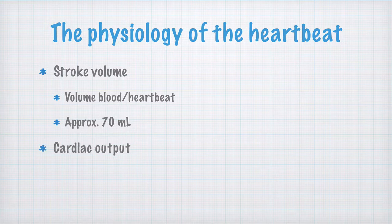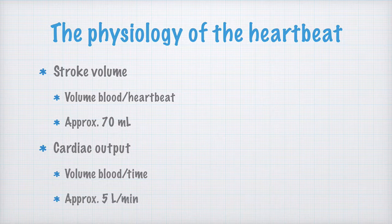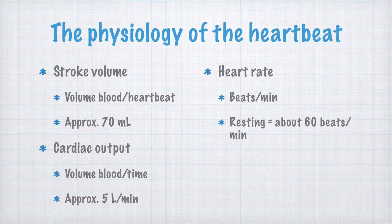The cardiac output is how much blood is pumped each minute. At rest, the cardiac output is about 5 liters per minute. The last concept for now is the heart rate, measured in number of beats per minute. The resting heart rate for an adult is normally around 60 beats per minute, but this too varies quite a lot between individuals and how fit you are.